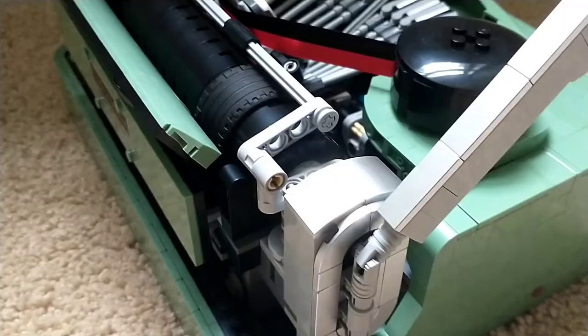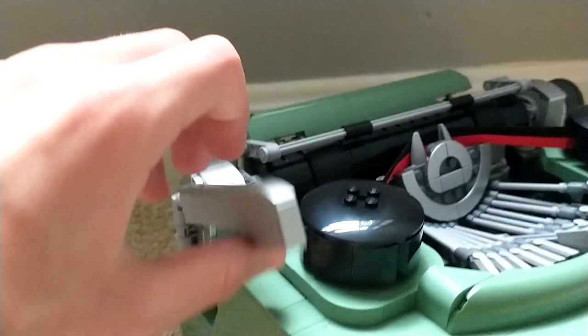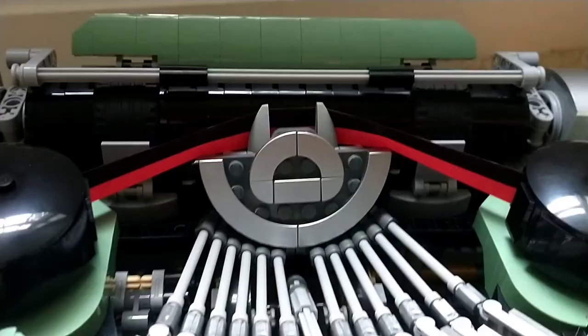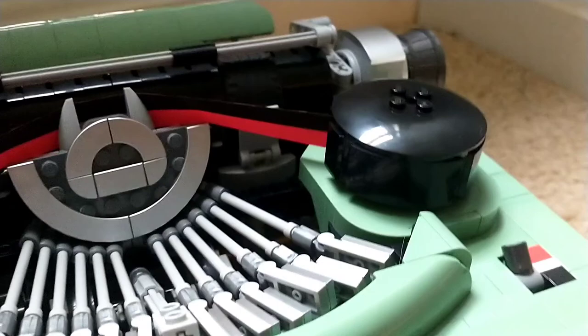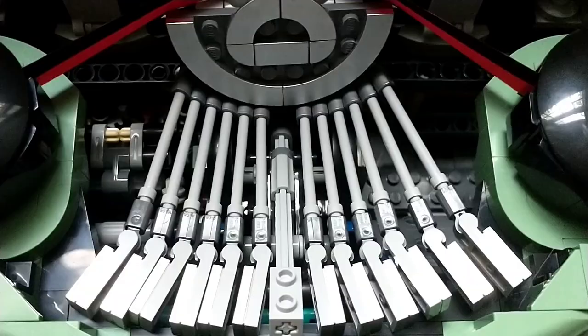The carriage features drum-lacquered silver pieces which are more expensive to produce but look absolutely excellent — really shiny and high quality. There's also a crank attached to the carriage that you can move up and down, accurate to an actual typewriter. While it doesn't actually function on the LEGO model, it's still a cool detail. There's also what would actually print the letters onto the paper, as well as a piece of felt between two black knobs — very accurate to a real typewriter.